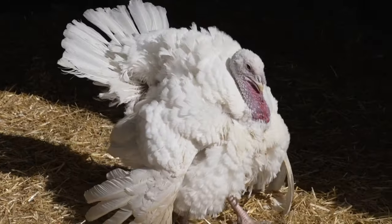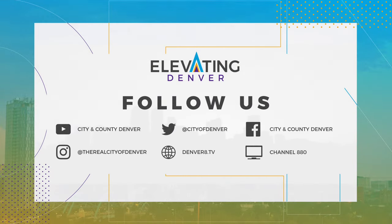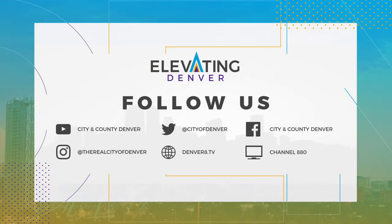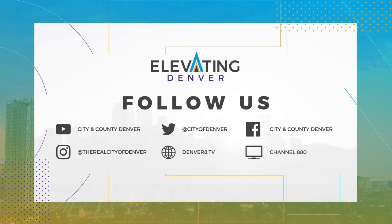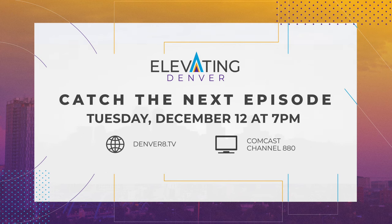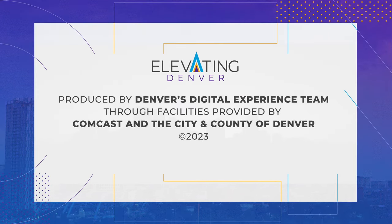Izel signing off — stay elevated by subscribing to the city's YouTube page for these stories and more, and stay tuned to our social media channels for more content. Don't miss our new episodes of Elevating Denver premiering each month. Thanks for watching, Denver.